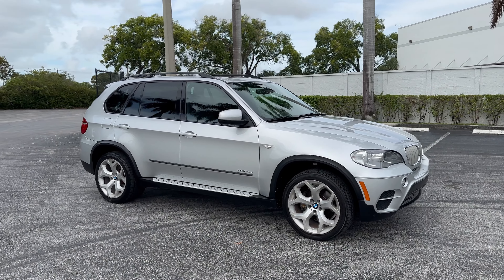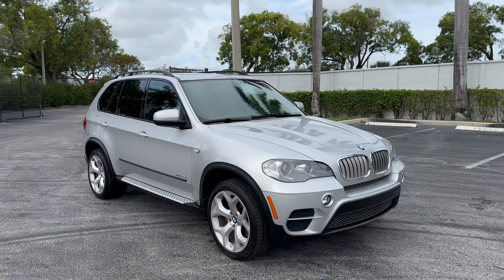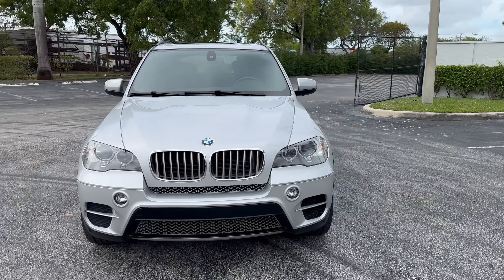Hello, this is Brett with Motorsport Dynamics International. Today we're looking at a 2012 BMW X5 xDrive 35d diesel.